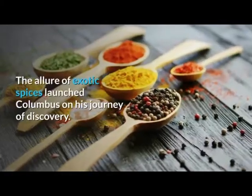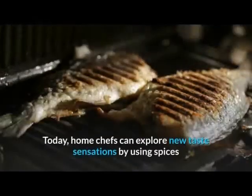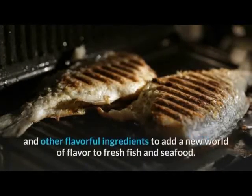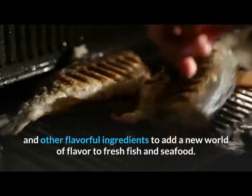The allure of exotic spices launched Columbus on his journey of discovery. Today, home chefs can explore new taste sensations by using spices and other flavorful ingredients to add a new world of flavor to fresh fish and seafood.